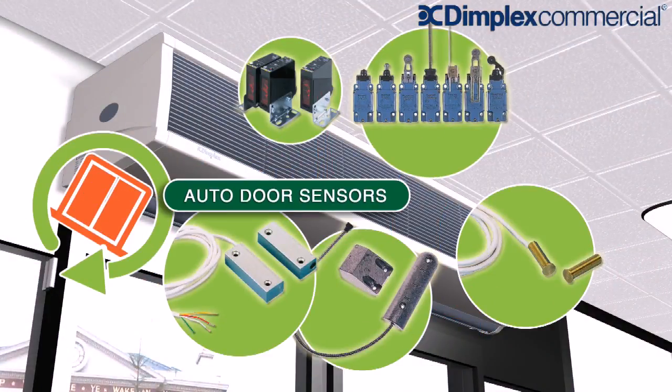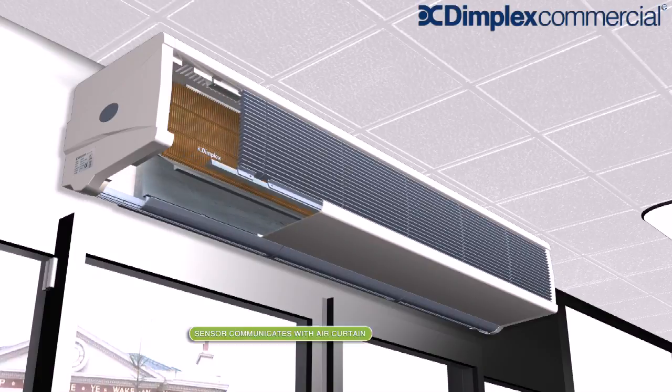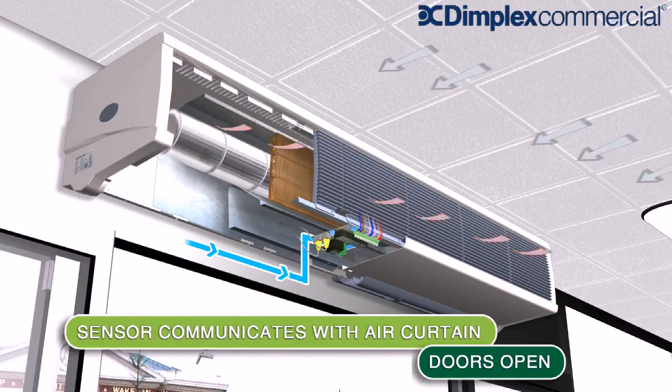Additional door contacts can be connected to give further energy savings. When fitted, they control the air curtain automatically, reducing or increasing output according to door position.